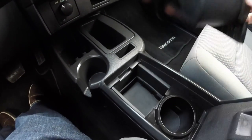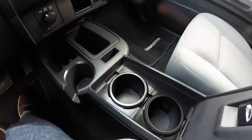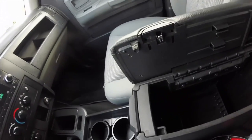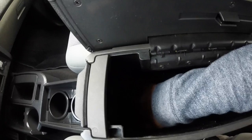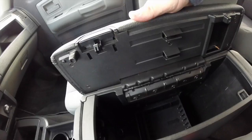Cupholders with removable inserts. It also has a phone holder. Inside, we have a power point, CD storage, and also a couple of pin slots.